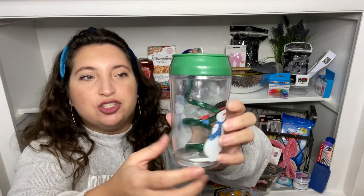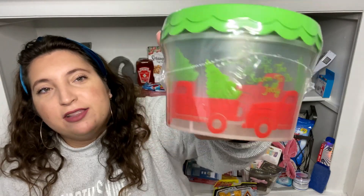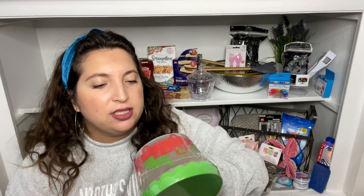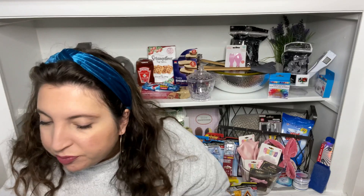Then I got these adorable cups — they have a fun crazy straw in the middle that pops up, and the green one has snowmen on it while the red one has Santa with trees. I'm looking forward to personalizing these for my niece and other kids in our family. Then I got a two-pack of storage containers with the red truck design — you can put cookies in them, and they travel well.